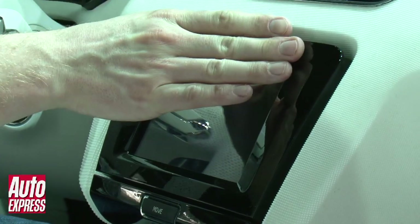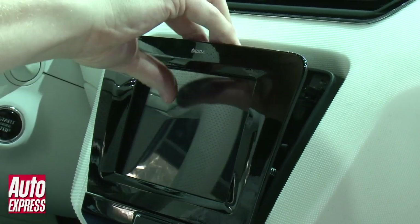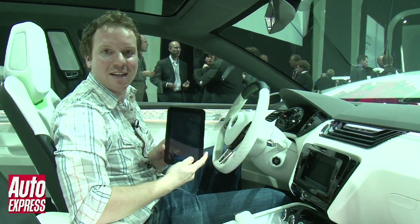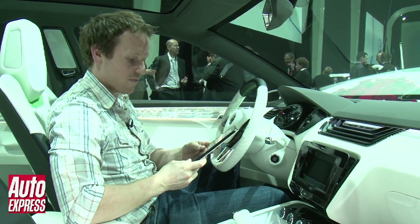But the coolest bit is over here. If you push this screen, pull it out, and there you've got your tablet to take on the move with you. Very cool.